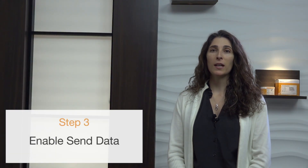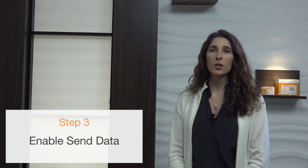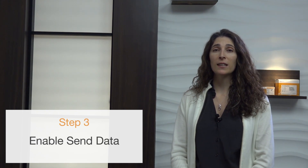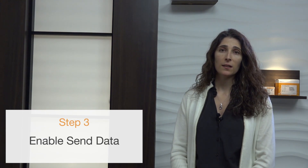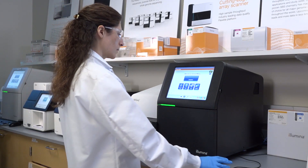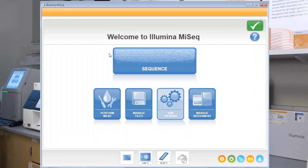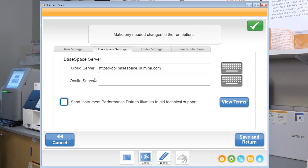Finally, Step 3 is to enable the Send Instrument Performance Data to Illumina checkbox before starting a run. All Illumina instruments provide this option in the user interface, although the exact wording varies. For example, to confirm Illumina Proactive is enabled on a MiSeq, a user would select Run Options, BaseSpace Settings, and select the checkbox to enable.